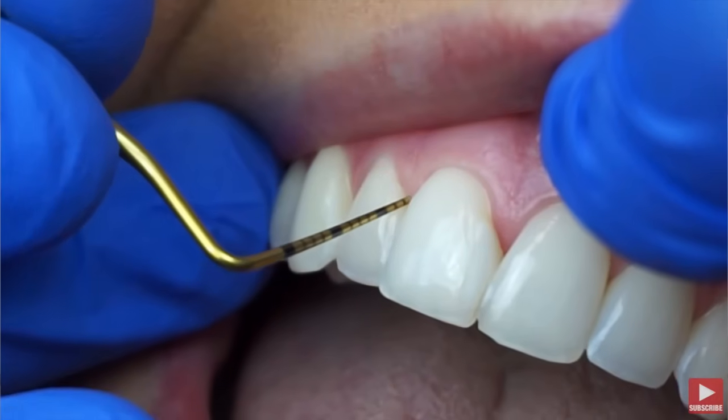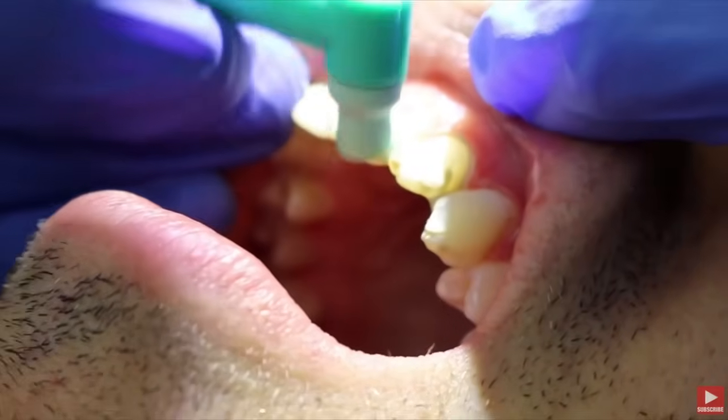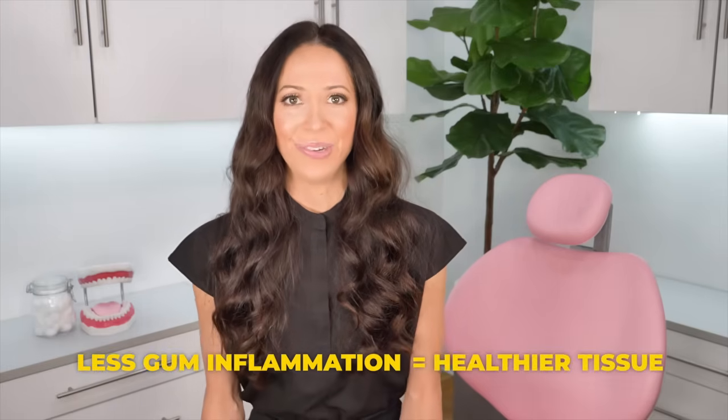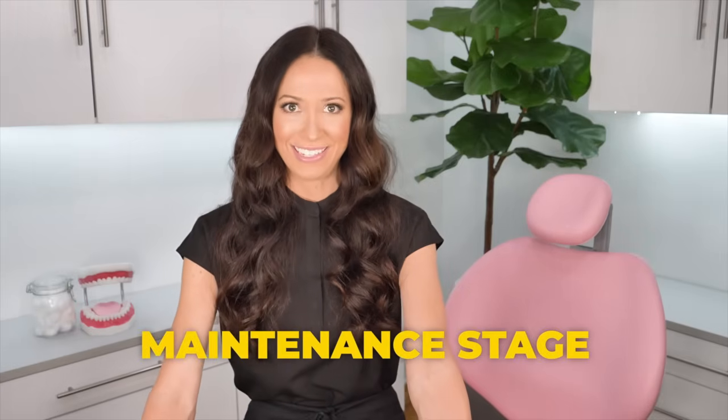Once you're done with your full mouth deep cleaning — both right and left sides — you will schedule a four to six week re-evaluation appointment. This is where we recheck the periodontal chart, take those probing numbers again just like at the initial appointment, and compare the results. We will also do a regular cleaning and polish to make everything fresh and smooth, and you will not have to be numb. The goal is that there are improvements: less gum inflammation, healthier tissue. You can't grow bone back, but those gum pockets no longer have inflammation or tartar stuck inside them, so now we can enter the maintenance stage of cleanings.